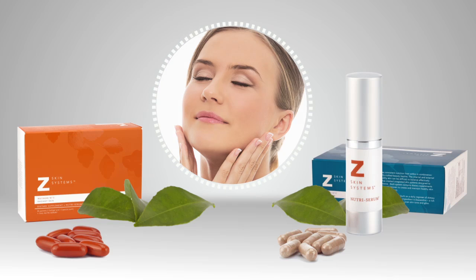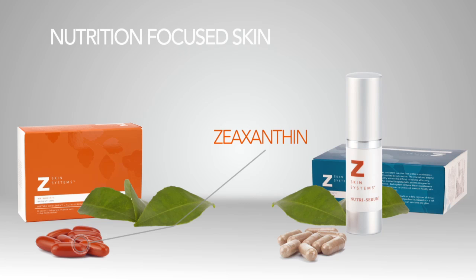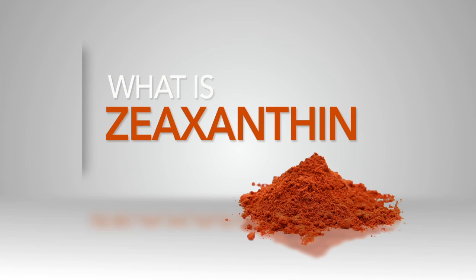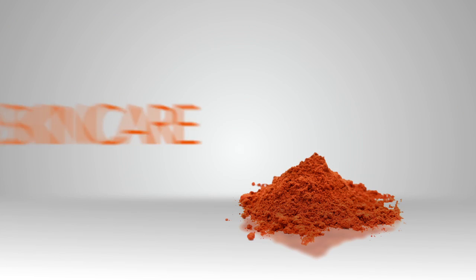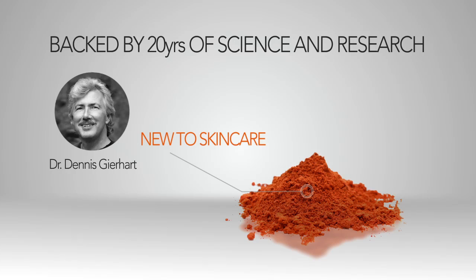Infused with concentrated levels of key ingredients, zeaxanthin — the methods behind ZSS offer the first of its kind. Nutrition-focused skincare, featuring both ingestible plus topical components, applied daily to promote balanced, nourished skin. The science of zeaxanthin is new to skin care, yet backed by 20 years of science and research in eye care from our lead scientist and founder, Dr. Dennis Gearhart.